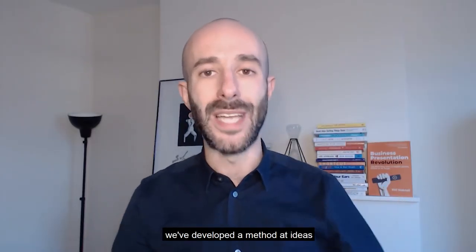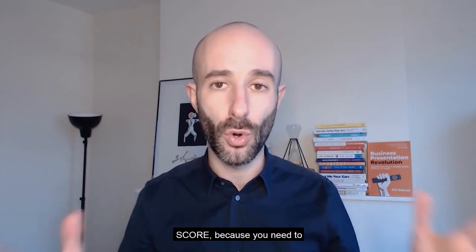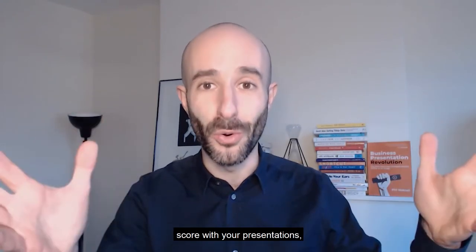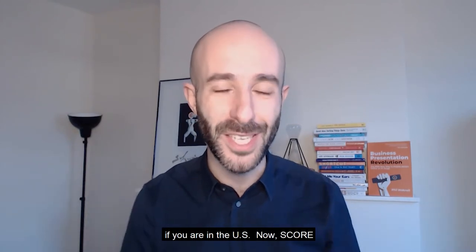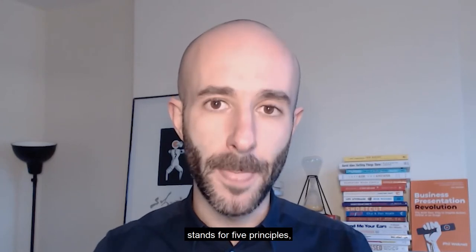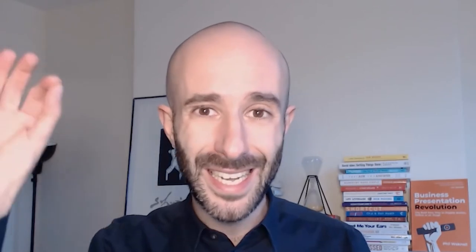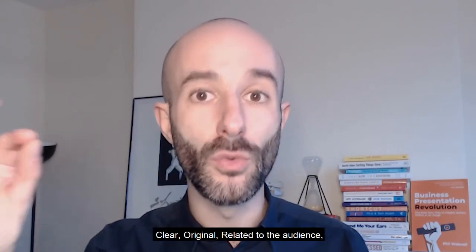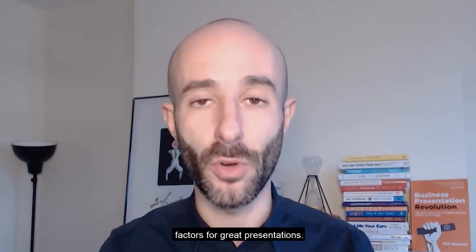We've developed a method at Ideas on Stage that we call Presentation Score, because you need to score with your presentations — like in football, or soccer if you are in the US. Score stands for five principles making the acronym SCORE: Simple, Clear, Original, Related to the audience, and Enjoyable. These are the five key success factors for great presentations.